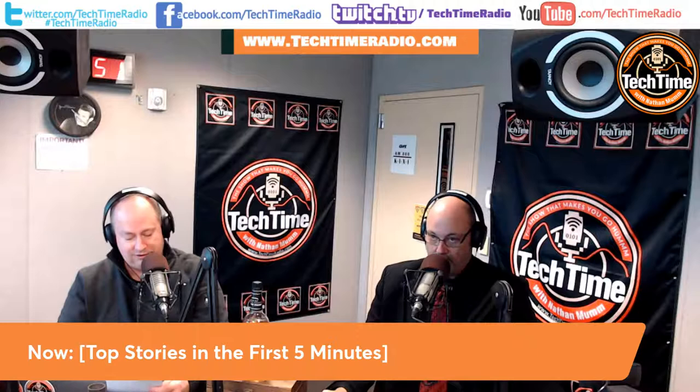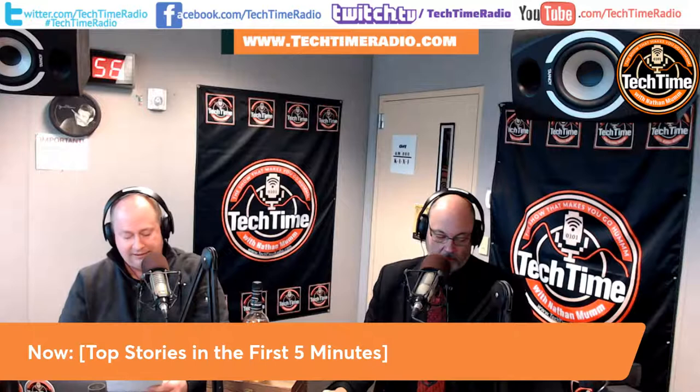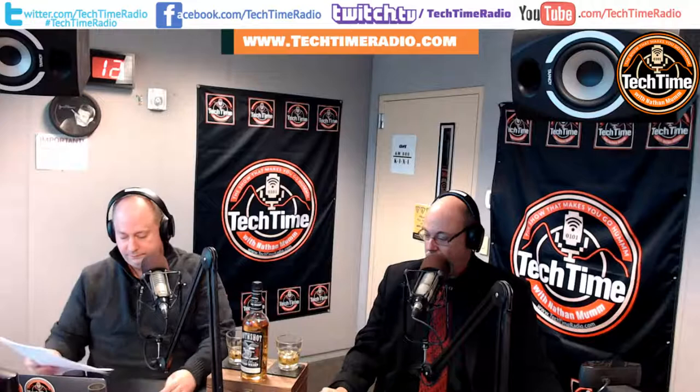As we got through our top stories, if you want to learn more please visit us online at techtimeradio.com or click on our episode section or blog to get even more details. Now it's time to get ready for our whiskey tasting at the break. Up next we have our Ask the Expert segment with our guest Phil Hennessey, with research on online car purchasing. This is Nathan Mumm and Mike Roday from Tech Time with Nathan Mumm.